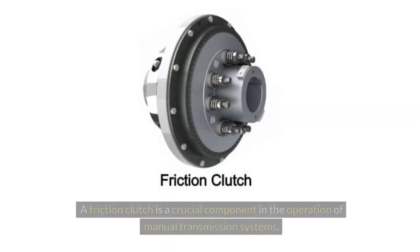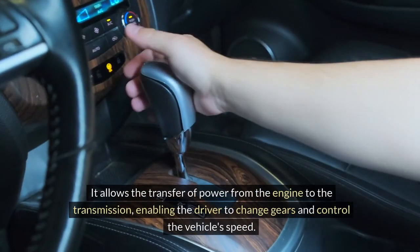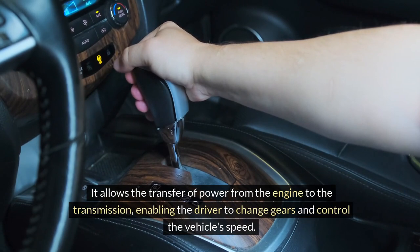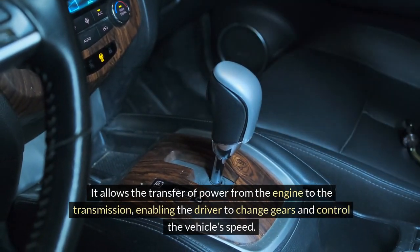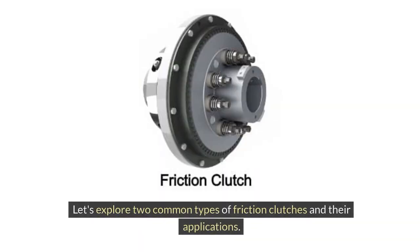Friction Clutch. A friction clutch is a crucial component in the operation of manual transmission systems. It allows the transfer of power from the engine to the transmission, enabling the driver to change gears and control the vehicle's speed. Let's explore two common types of friction clutches and their applications.